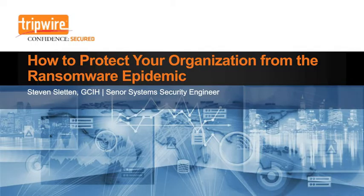Good morning. My name is Stephen Sletton, and I'm a Senior System Security Engineer with Tripwire. Today I want to tell you how you can protect your organization from ransomware. There are some basic controls that you may already have that can help you.